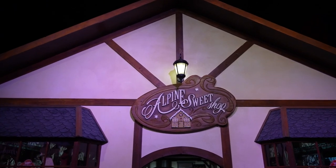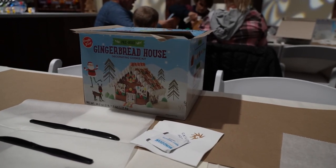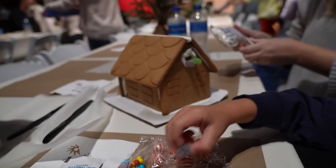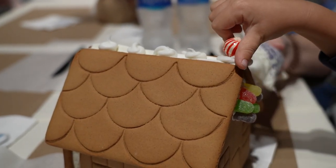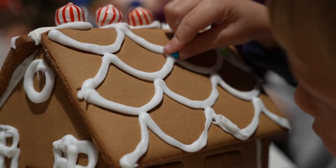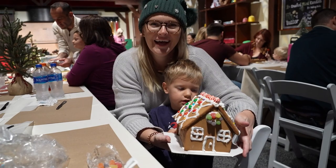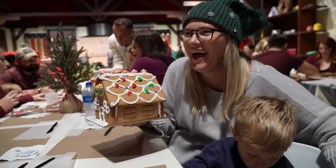Next we're headed into the Alpine sweet shop to make gingerbread houses. They give you a base and basically a kit to follow. It comes with the icing and all the candies you need to decorate. The room is beautifully themed — there's a gingerbread man up there baking cookies and sweets. Jackson's gingerbread house turned out really nice, though it has a few structural issues. I blame the engineer.